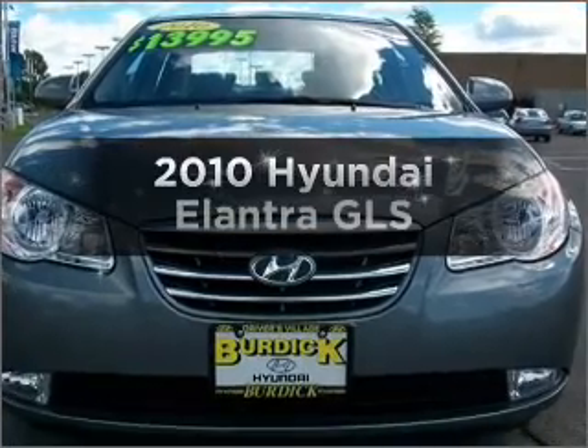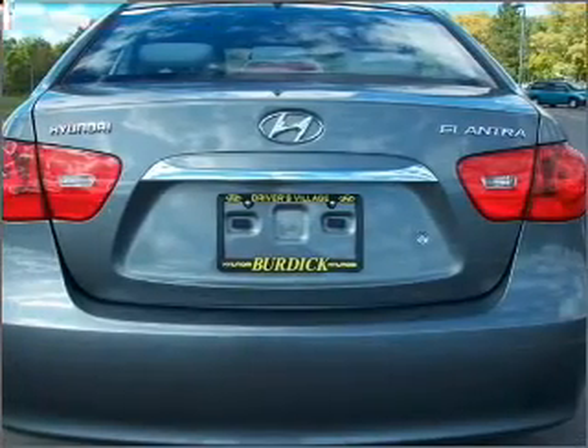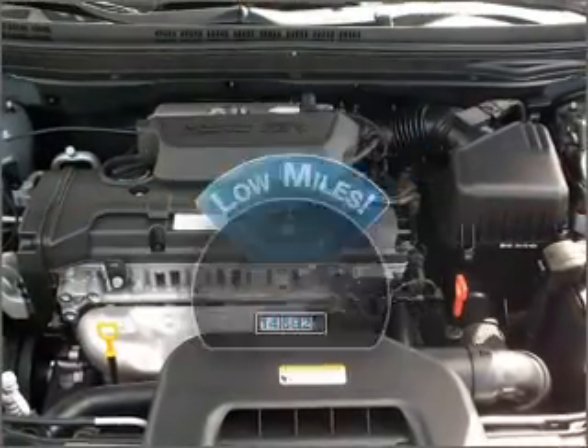Check out this 2010 Hyundai Elantra. Travel the roads in style and comfort in this great vehicle. A low odometer reading makes this vehicle a great value at this price.